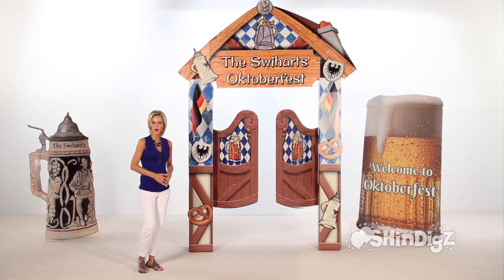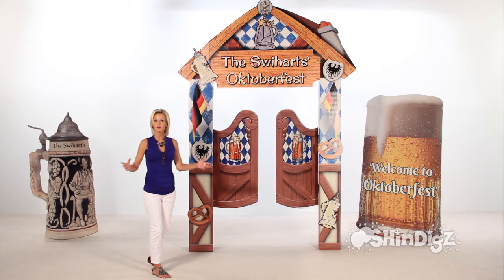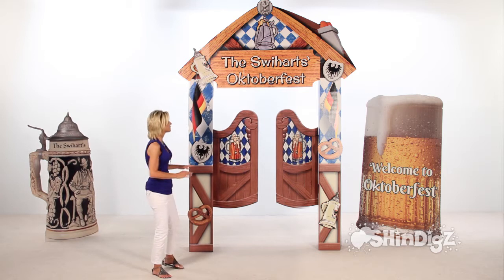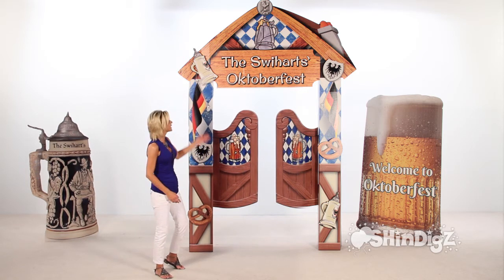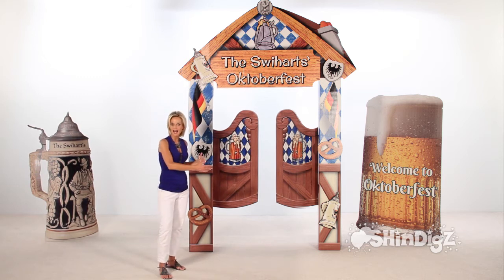No matter what kind of party you're throwing — a German party, an Oktoberfest party — you've got to have this personalized tavern arch. Isn't it awesome? Over nine and a half feet tall and six and a half feet wide.